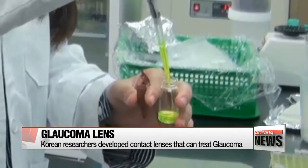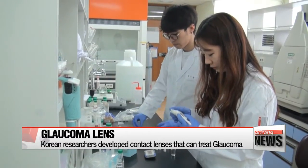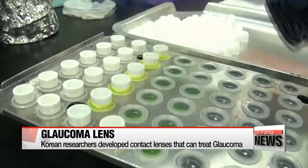Since eye drops don't stay in the eyes and are easily washed away by tears, researchers developed a special contact lens that contains the treatment drugs for glaucoma.